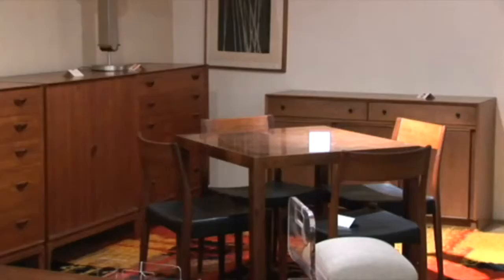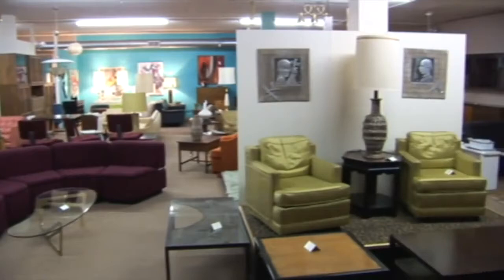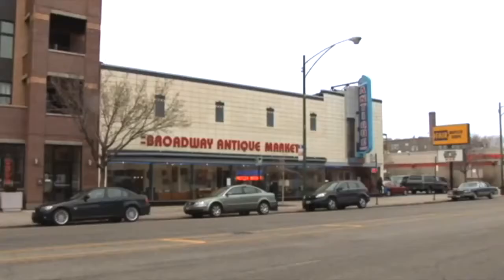But on the second floor, it's entirely furniture — chairs and sofas, dining room sets, bedroom sets. A lot of people forget that there's actually a second floor here, but it is the largest selection of vintage furniture you will find in the Midwest.